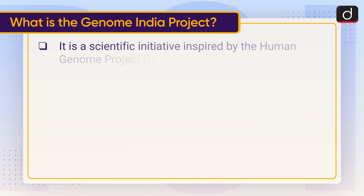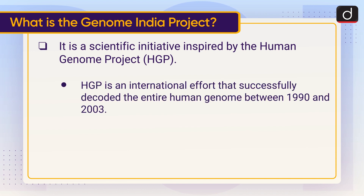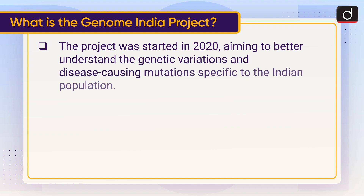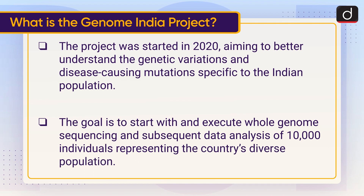The Genome India Project is a scientific initiative inspired by the Human Genome Project (HGP), an international effort that successfully decoded the entire human genome between 1990 and 2003. The project was started in 2020, aiming to better understand the genetic variations and disease-causing mutations specific to the Indian population.